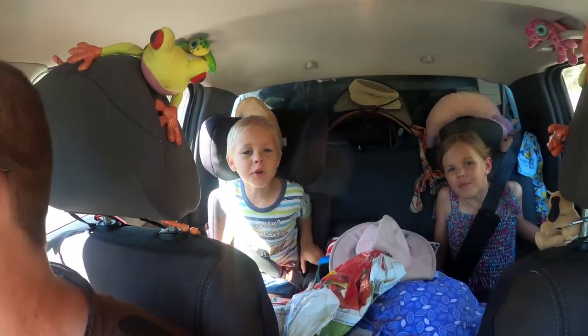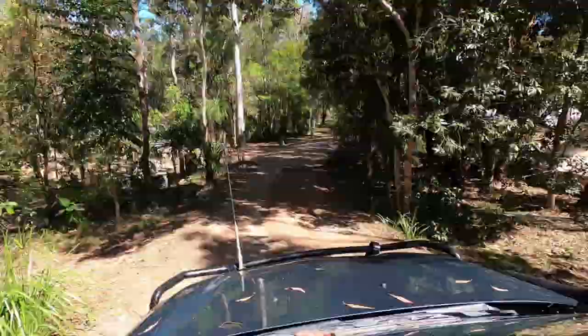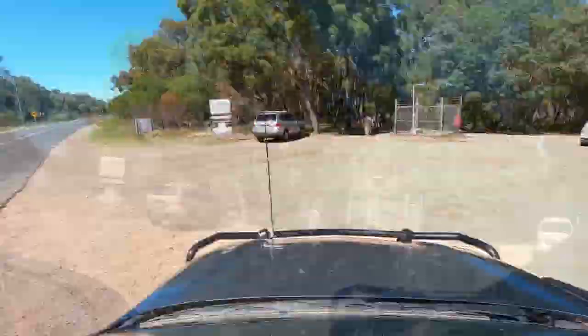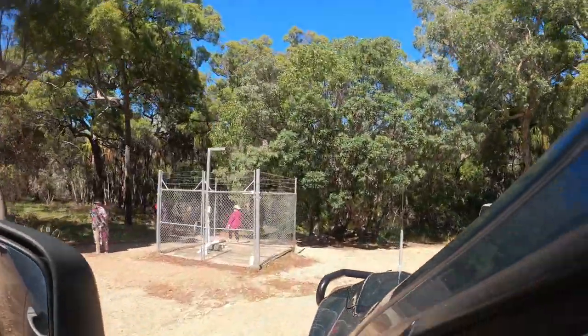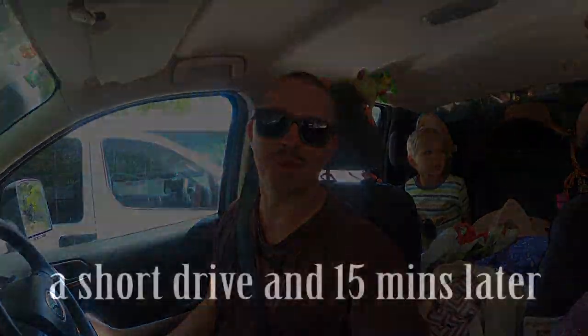It is our first day here in Agnes Waters and 1770, and it's a Friday which means it's a day off. The tour bus has just arrived so I guess we're going to chill out for a while. We definitely prefer to come to these places when it's not loaded with people.